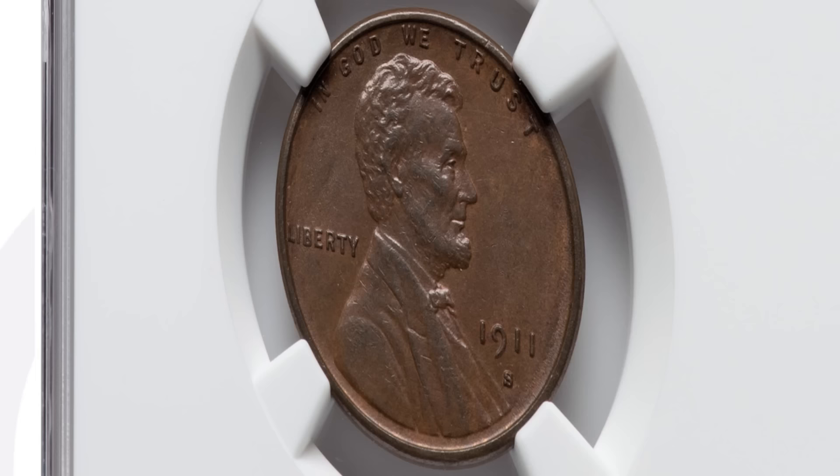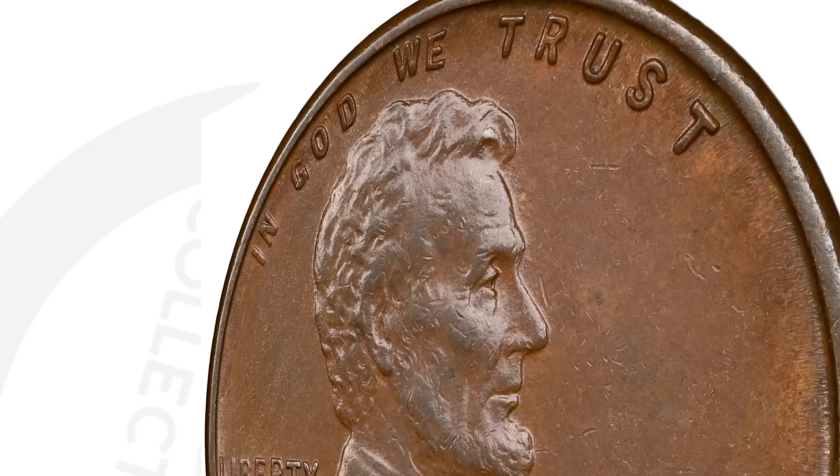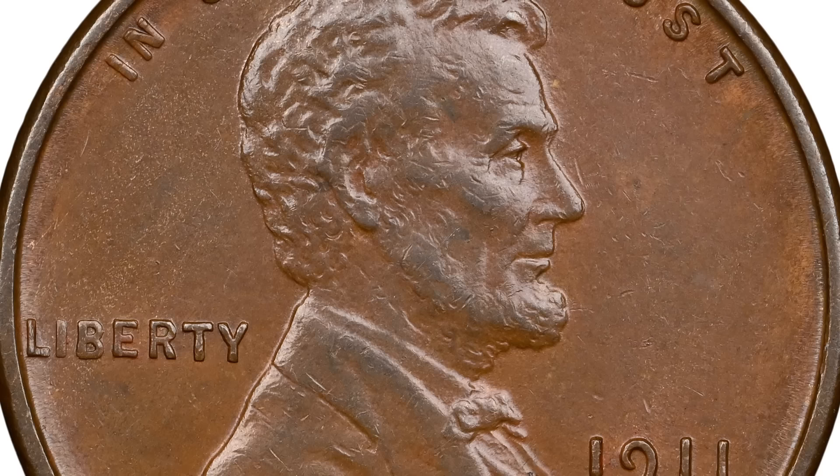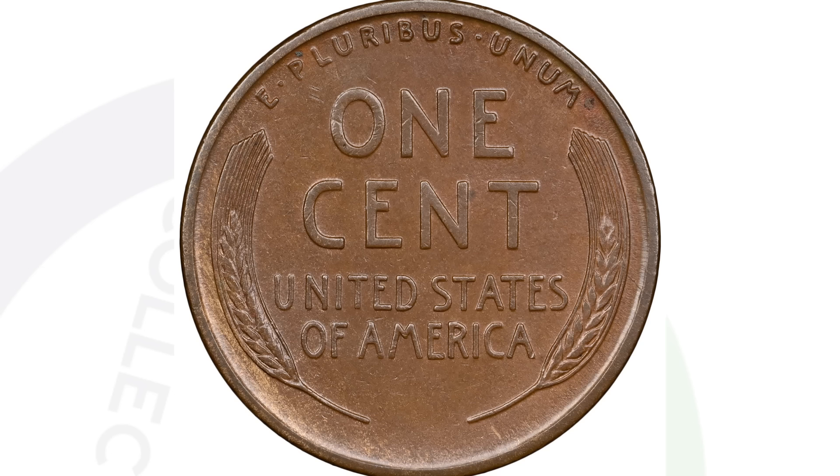So this is a 1911S wheat penny. For the 1911S, it's not a super rare key date, but they did only make a little over 4 million of these coins. In bad condition, worn down, not really worth getting graded. But even in this condition, this coin still sold for $139. So at an AU58 brown, you're talking over a $100 penny. Just because it's not a high mint state grade doesn't mean you shouldn't get an example of a 1911S graded. If you have one in this condition or better, you're talking over $100 — why not get something like this graded?